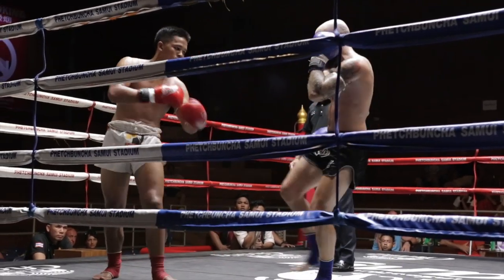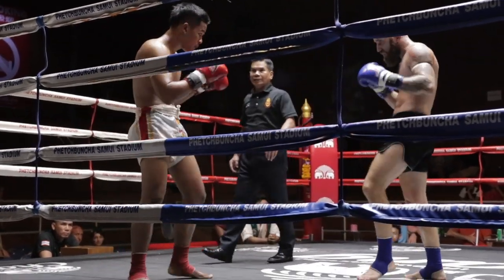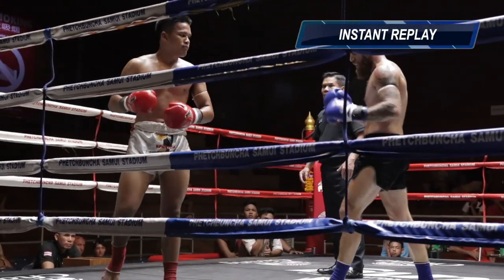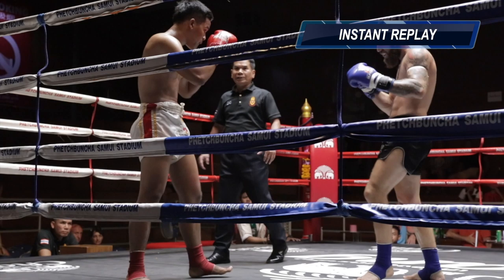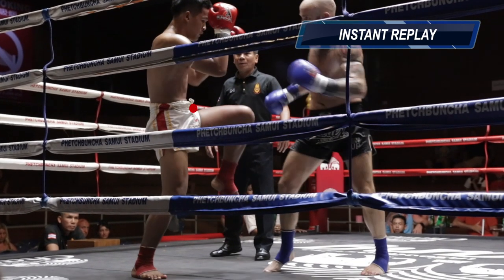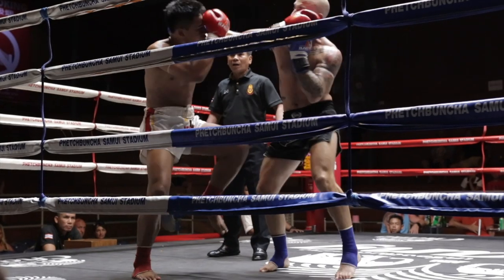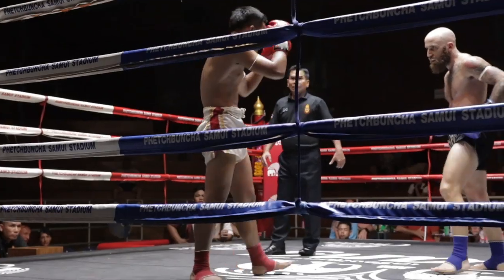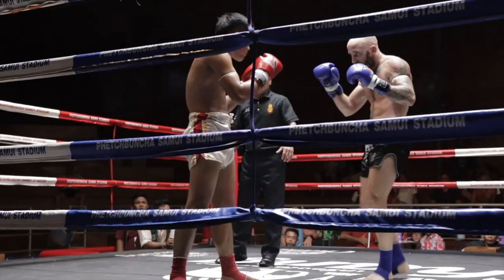Here I throw a quick leg kick and land that, then I try to use it as a setup for a combination. I'll land that leg kick and then step through — it looks like a leg kick — and come across with the hook, because he's coming up for the check and will be a little open. I don't land it that time, but you'll see me throw that combination a couple of times in the fight.